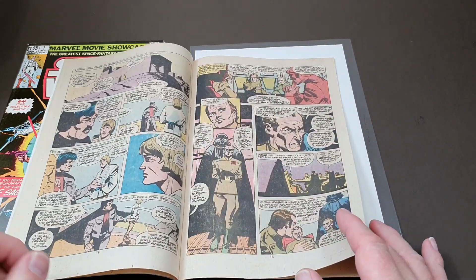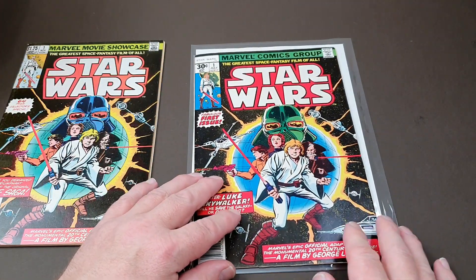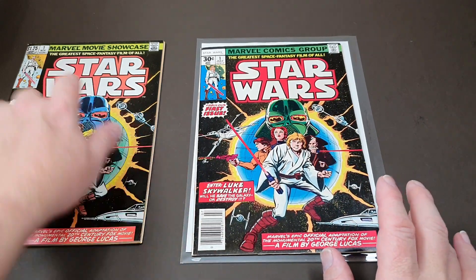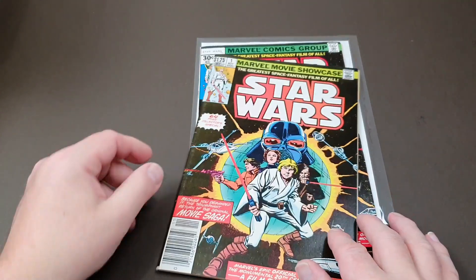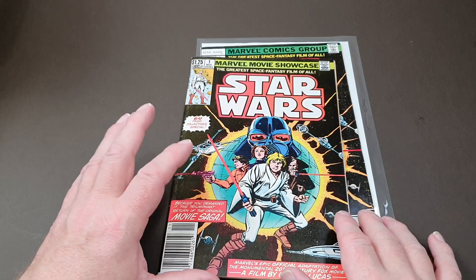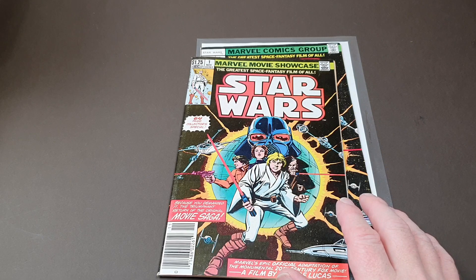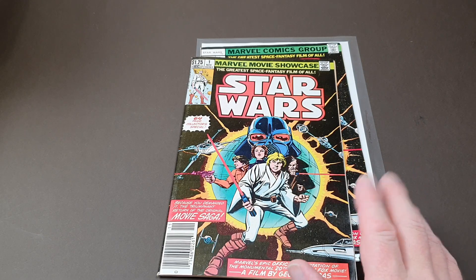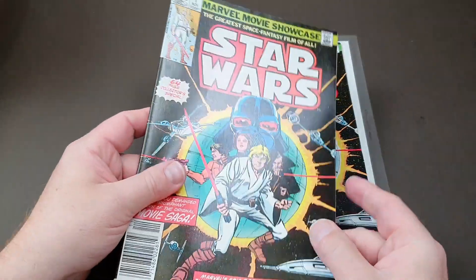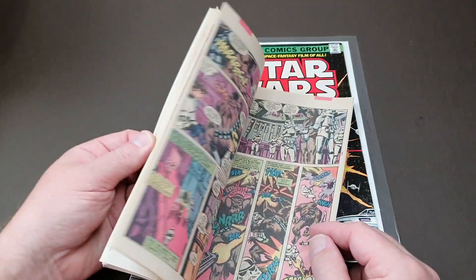Certain themes were reused later on. The problem the Marvel writers and artists had was how to keep the story going once they'd run out of content from the movies. Pretty much as soon as Disney bought the Star Wars franchise, they disowned everything that wasn't part of the movies — declared it all non-canon. So they basically wrote all of this off. But for many of us, this was what we were brought up on, so that was quite a sweeping statement, to be honest.